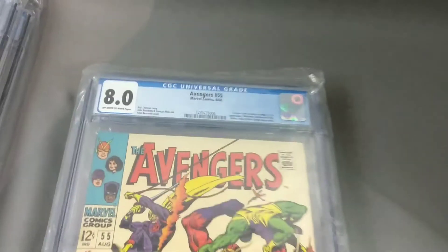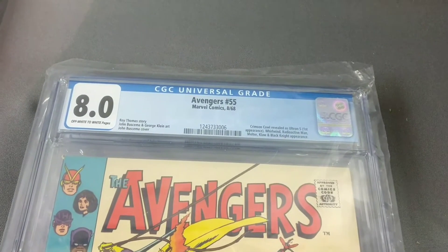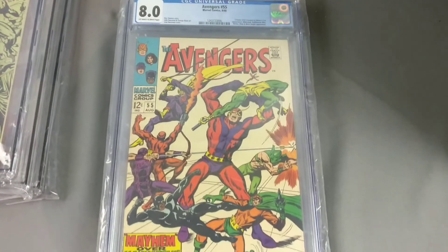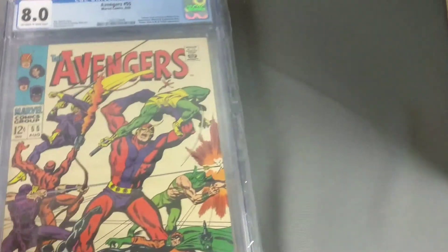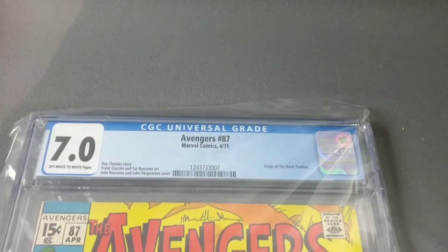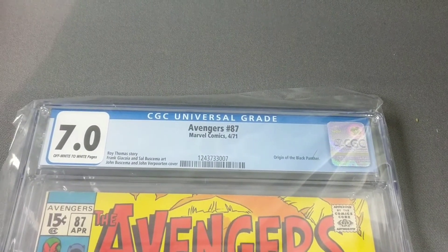And some more Avengers — Avengers number 55 comes in at an 8.0. And the last one comes in at a 7.0.